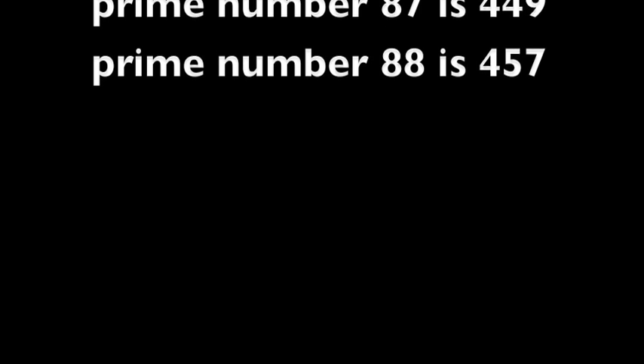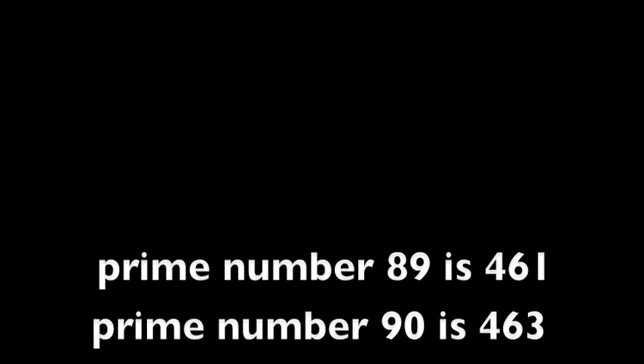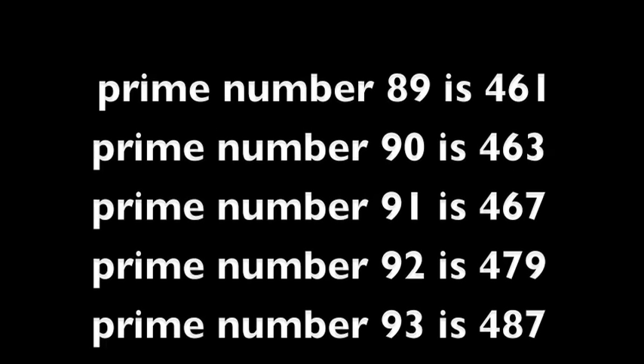Prime number 88 is 457. Prime number 89 is 461. Prime number 90 is 463. Prime number 91 is 467. Prime number 92 is 479. Prime number 93 is 487.